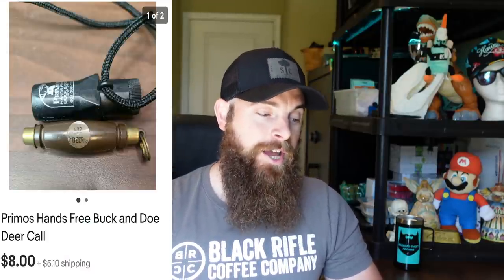Next are some buck and doe deer calls that were in the pocket of a jacket I bought as part of a huge hunting lot at a yard sale. I got $25 for the whole lot, took about three weeks to sell. Always check pockets — sometimes you find really cool stuff in jacket pockets, pants pockets, and definitely golf bags. This was basically a free $8, easy to ship and easy to list.